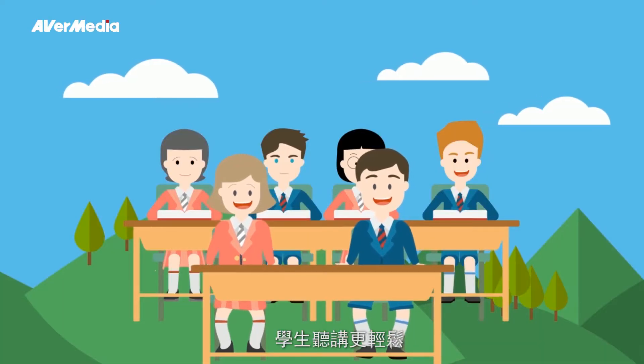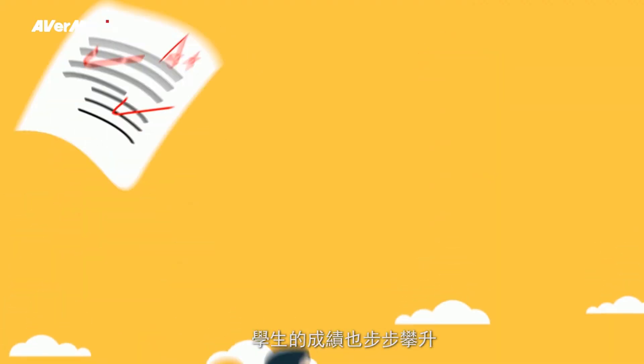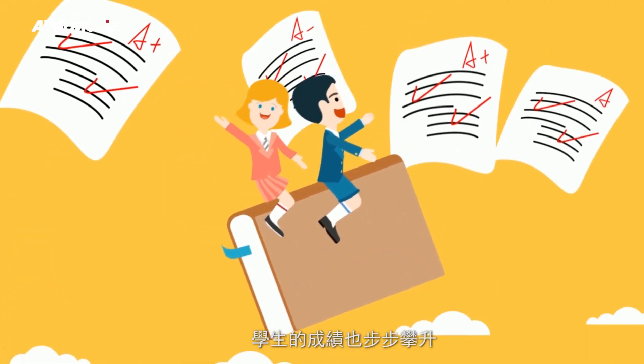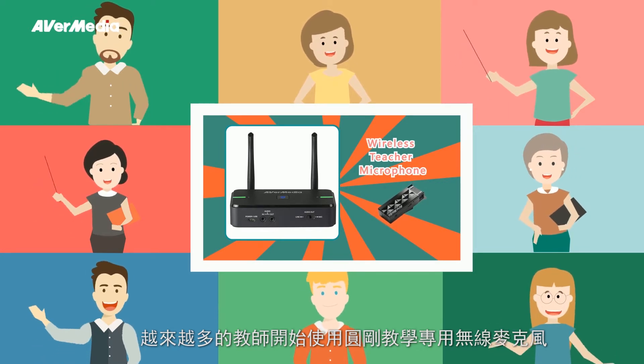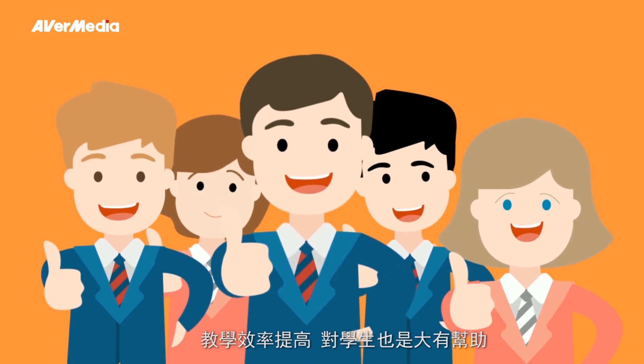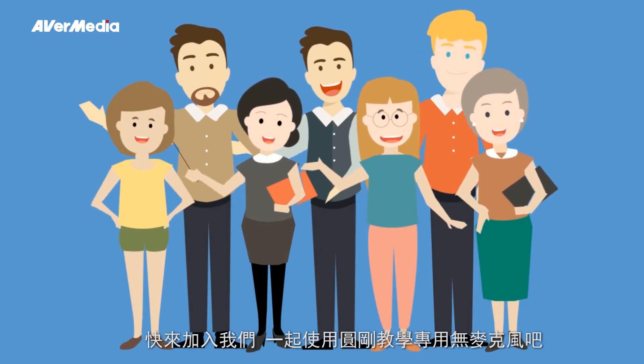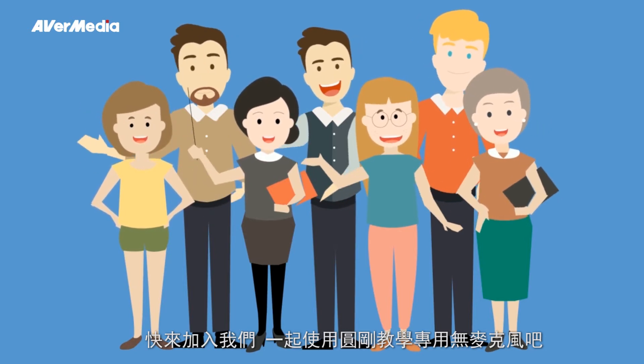Students can listen more comfortably, which increases their learning interest and improves their performance. More and more teachers are starting to use the wireless teacher microphone in class. Improve the learning quality and benefit your students — come join us in using the wireless teacher microphone.